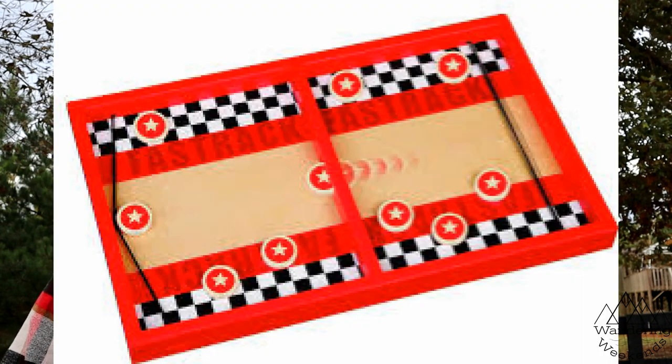Number five is another great game for the camper — not a board game, but fun for all ages — called Fast Track. We discovered it at our favorite toy shop, Blue Ridge Toys, but you can also get it online.